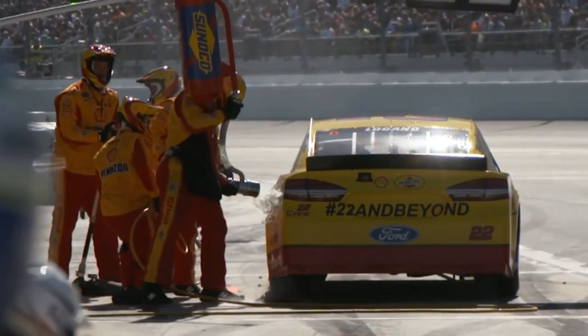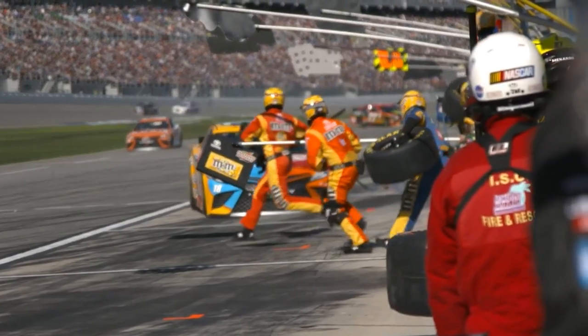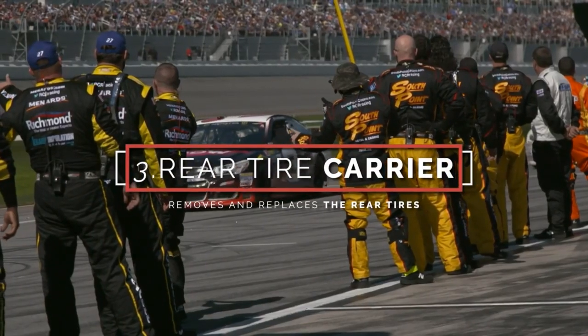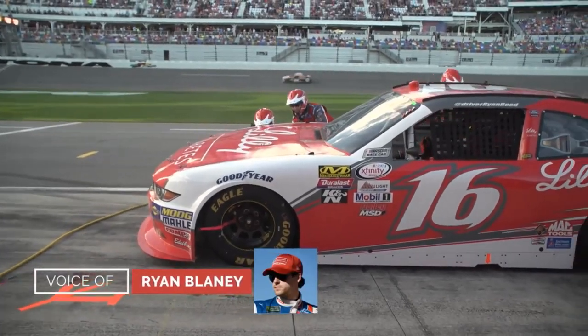You can dump about 12 gallons in about six seconds. It's a hurry-up-and-wait kind of deal — you're just chilling, bored, next thing you know the car's coming in and you're going a thousand miles per hour. Peaks and valleys. Then our rear tire carrier — he carries the tires, puts them on the car while the changer puts the lug nuts on.